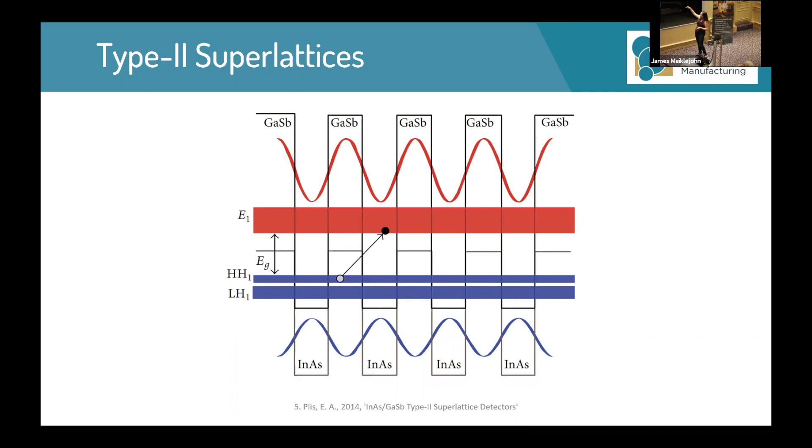What are type-2 superlattices? They're periodic structures with alternating layers of semiconductor compounds that confine the electrons and holes in different layers. The electrons are confined to the indium arsenide layer and the holes are confined to the gallium antimonide layer. Due to the periodic nature of these structures, they form electron and hole mini-bands, which are the equivalent of the conduction and valence bands in bulk materials.